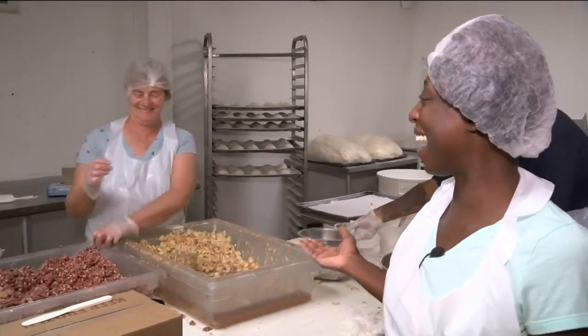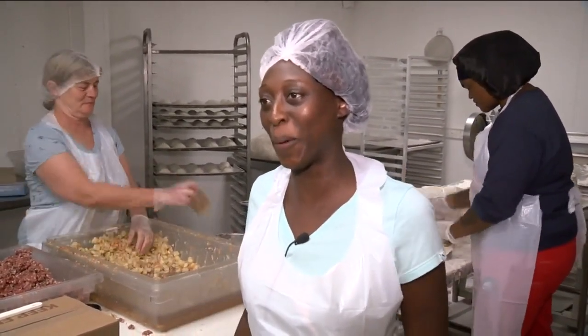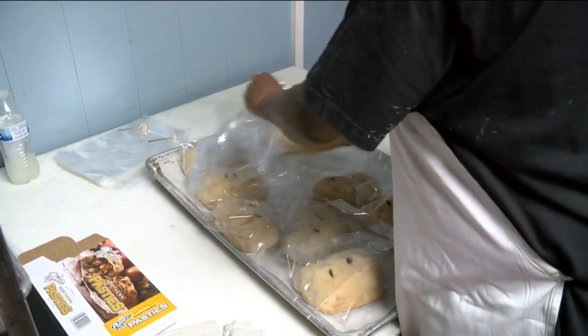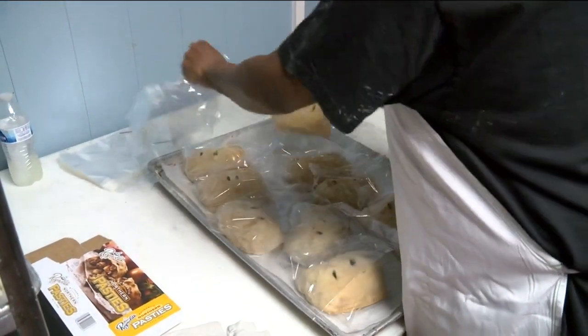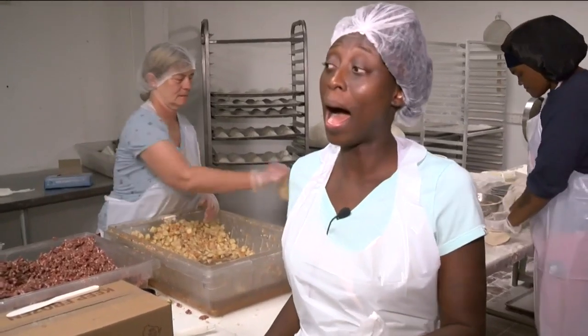During our walkthrough, cashier Shanika Barkley introduced me to Miss Pat. She didn't want the spotlight, but she actually really deserves it. She's been working at Reynolds for 40 years and has barely missed a day of work.